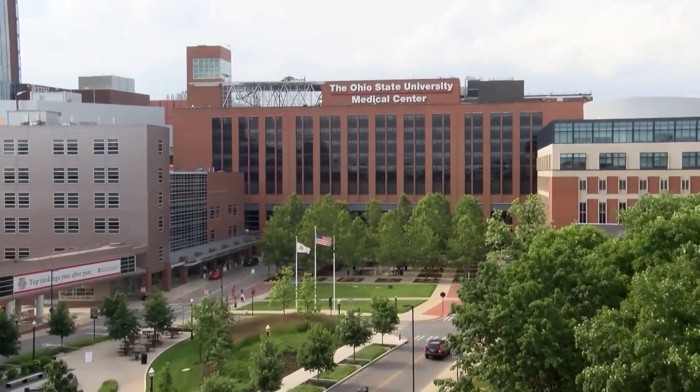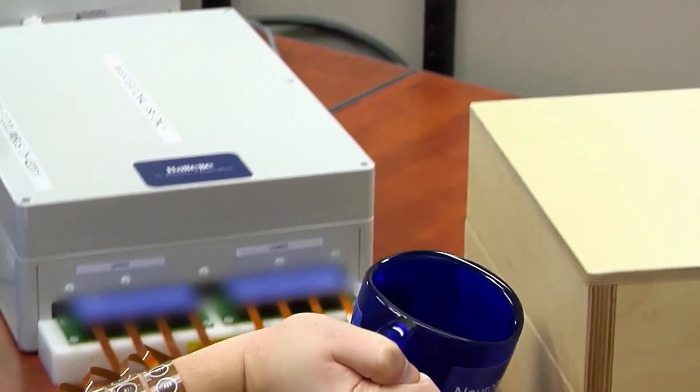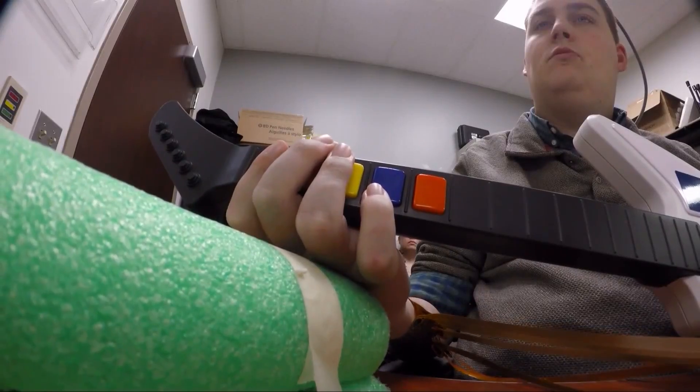The Ohio State University study required hundreds of hours of practice until Ian could pick up a cup, swipe a credit card, and even play Guitar Hero. He focused on about three different songs, though he got a little bored hearing them over and over again.